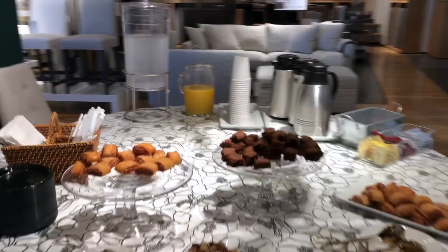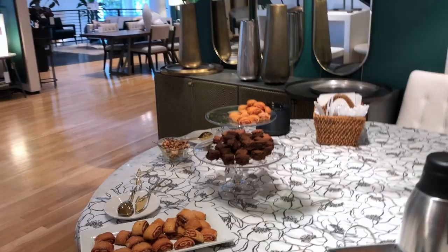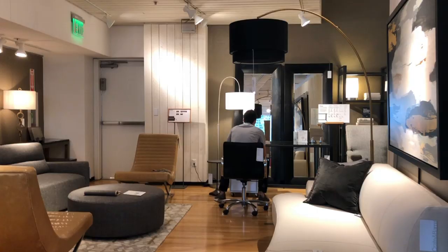This was really cool — they had little snacks, food, coffee, and orange juice to enjoy while we went around the store. You just use your phone to scan everything. You can come back whenever and type in the SKU, take a picture, or whatever you want, and it adds it straight to your registry. Brian's looking at furniture.